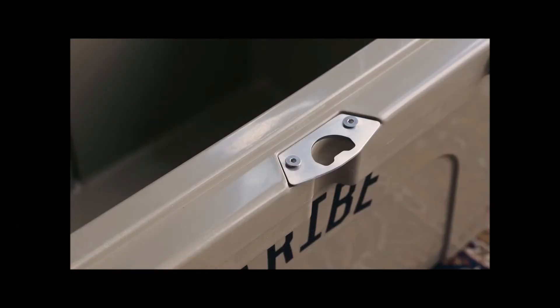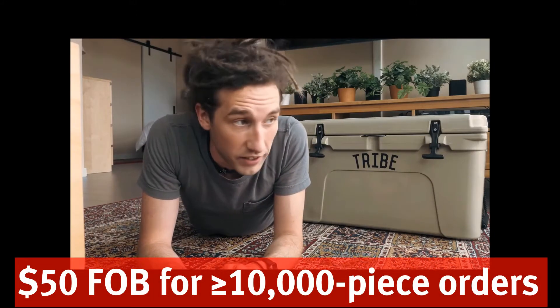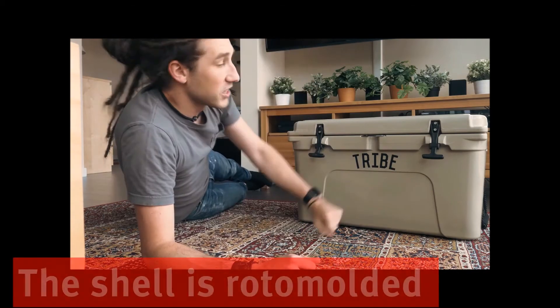It's got super thick insulation. It has a bottle opener right here. Very cool, and I like it because it is a fraction of the price of the name brand coolers — you know who I mean. It's built like a tank. I love it.